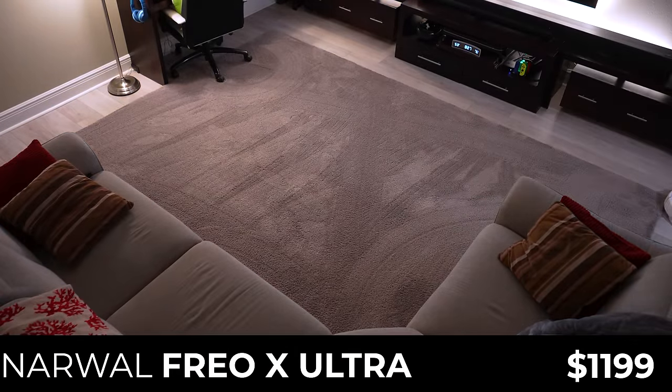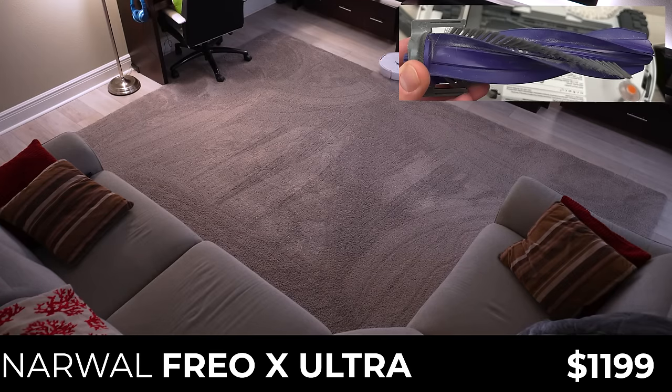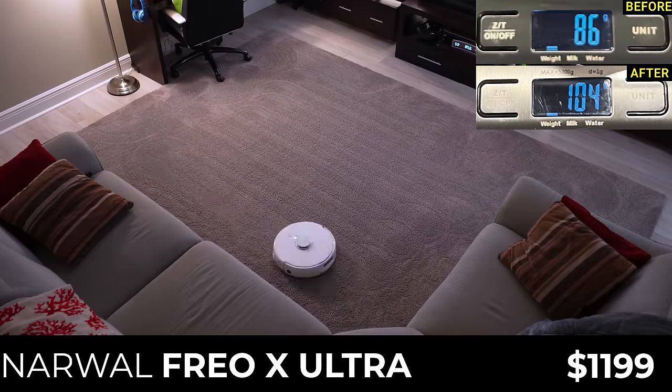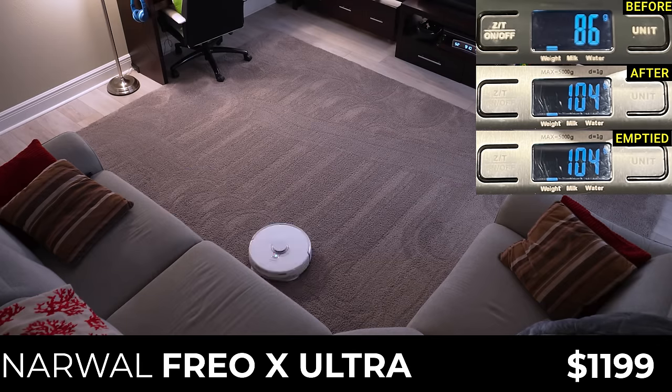Next, for $1,199 is the newest vacuum from Narwhal, the Frio X-Ultra. On the outside it looks very similar to last year's Narwhal Frio, but the Ultra has a completely redesigned brush roller which is supposed to be completely tangle-free. After two vacuuming passes, the Narwhal picked up just 18.5 grams, or 45% of the mixture. And instead of an auto-empty system, the Narwhal uses a dust compression process, so it was left with all 18.5 grams in its dust bag.